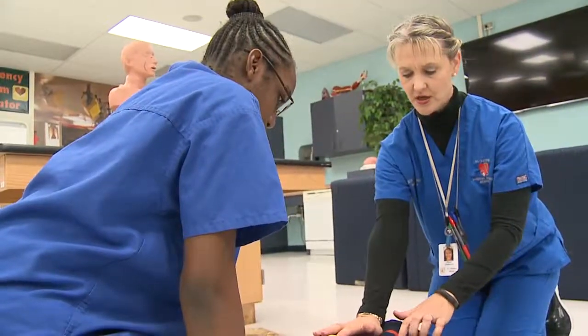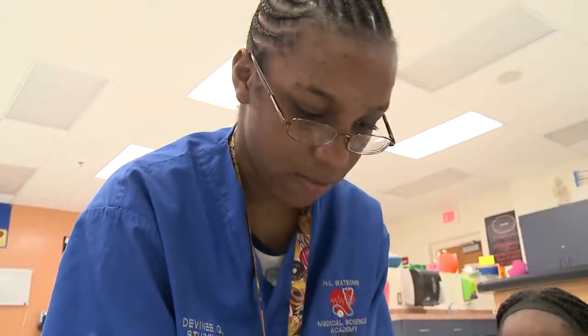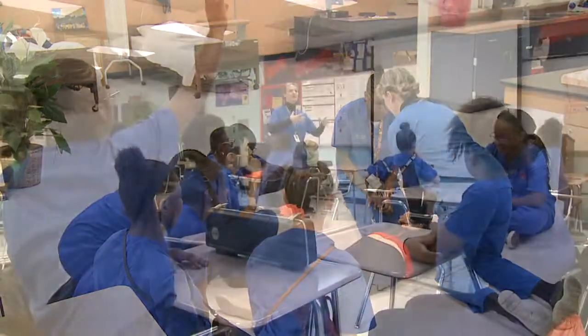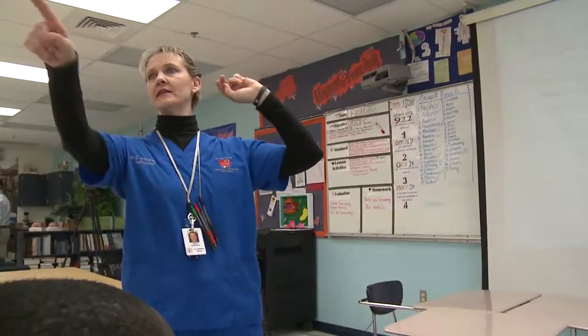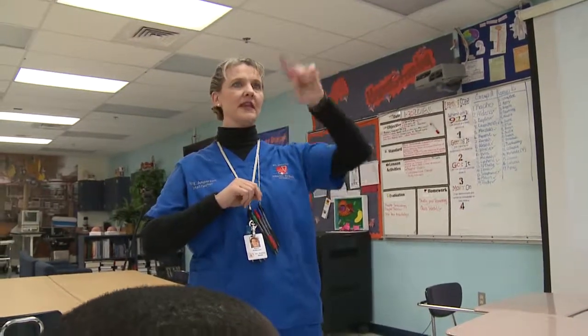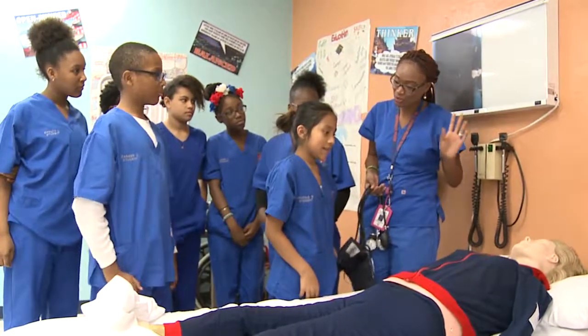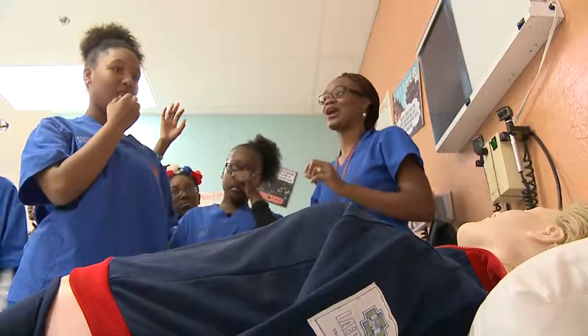In the Pre-Medical Sciences Academy, the emphasis is on science, math, and language skills to help these students be highly competitive in the medical field. They learn about the human body and also recreate clinical settings, where students are asked to come up with a diagnosis and treatment plan.